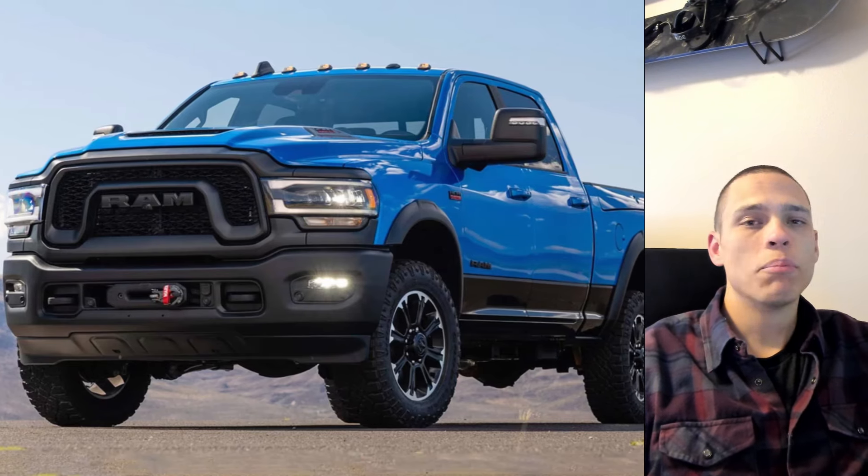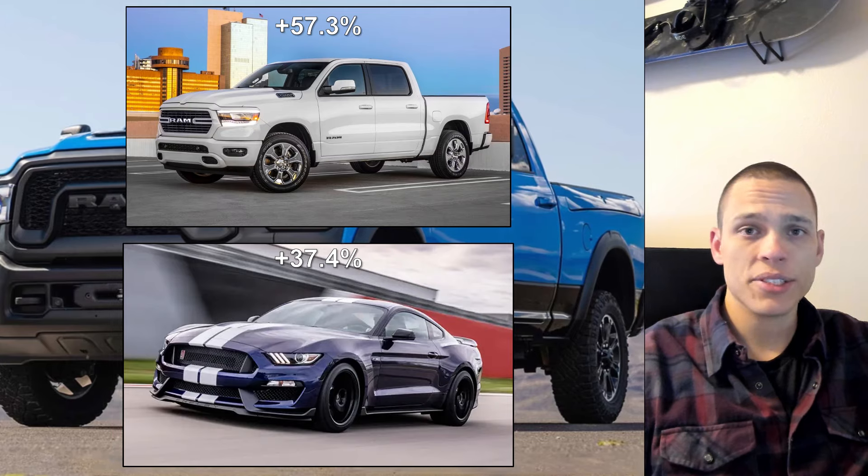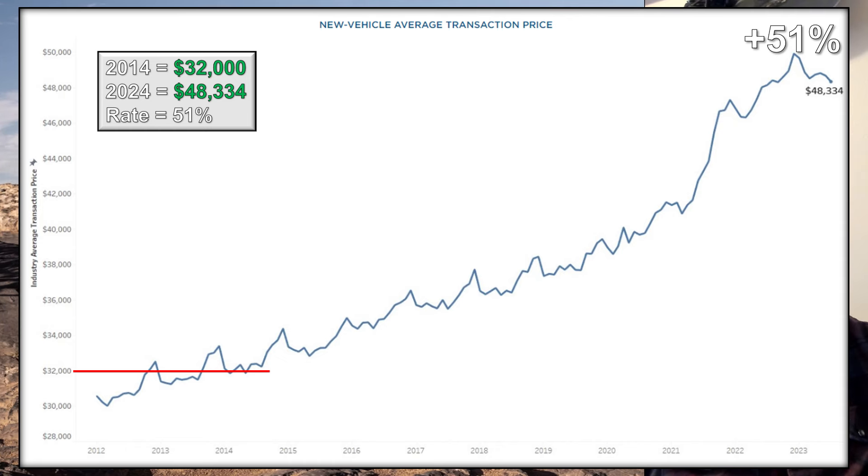Welcome back to the channel. I have compiled a list of some of the worst inflated vehicle models in the last 10 years. Cox Automotive tracks the new vehicle average transaction price, which is this chart you see right here. Now, this chart may seem crazy, but when you factor inflation, is it actually that bad?